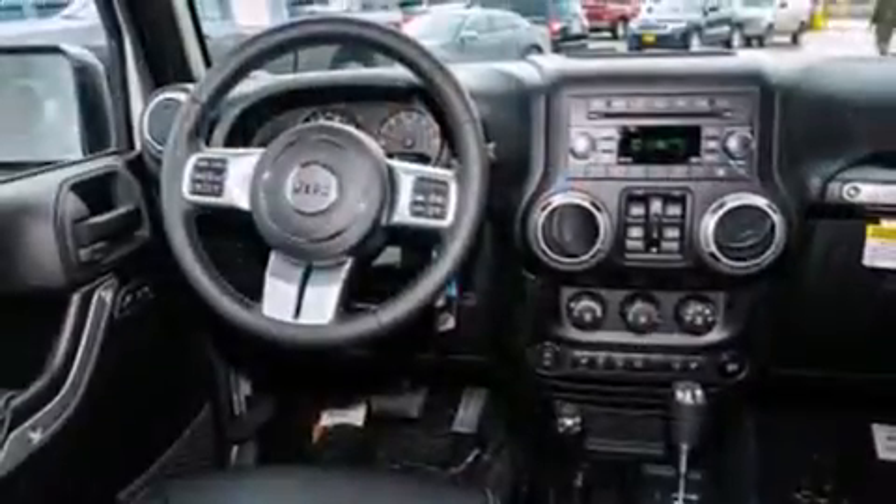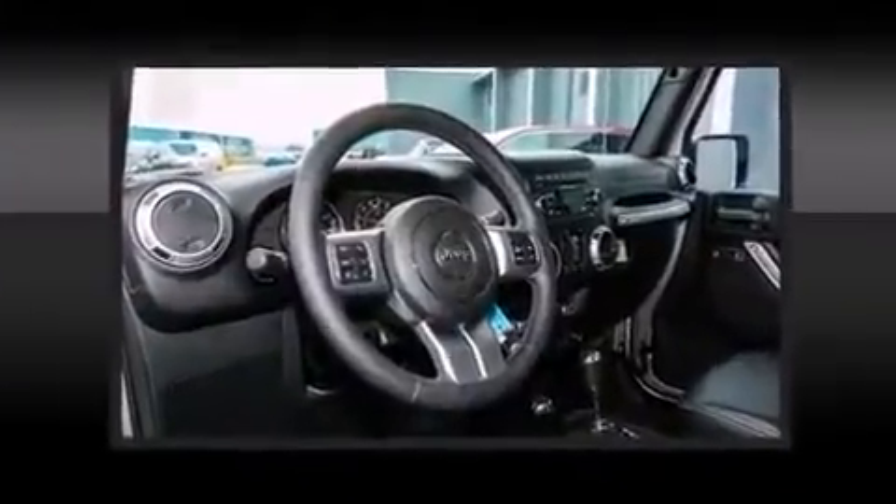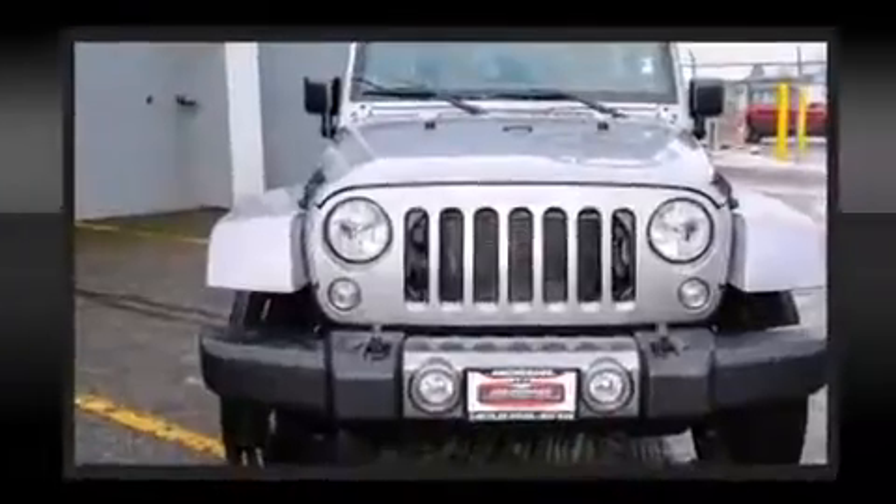Audio features include a CD player with MP3 capability, steering wheel mounted audio controls, and nine speakers, providing excellent sound throughout the cabin.